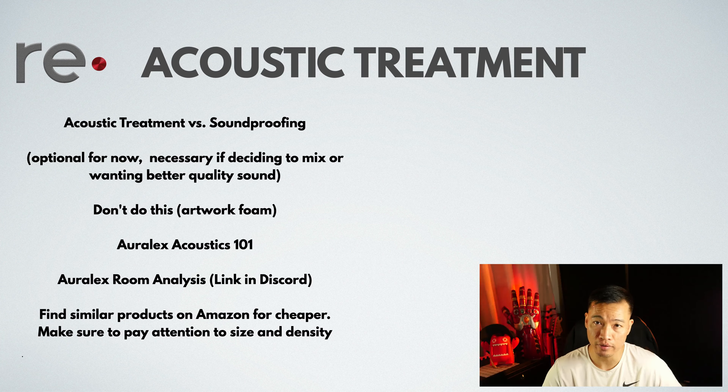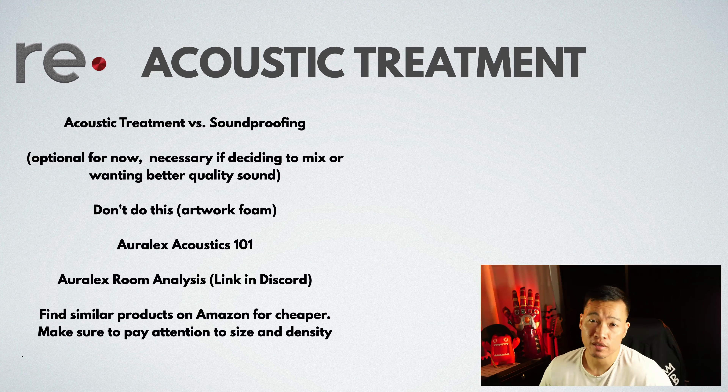I understand if you don't have any money, but if you're not going to do proper treatment, then don't put eggshell cartons on the wall and use the wrong mic and wrong headphones either. This is not Hustle & Flow and this is not the movies — don't believe what you see in the movies, please.